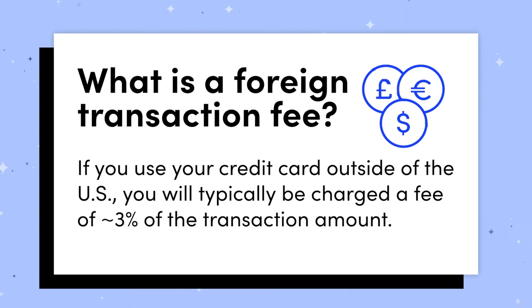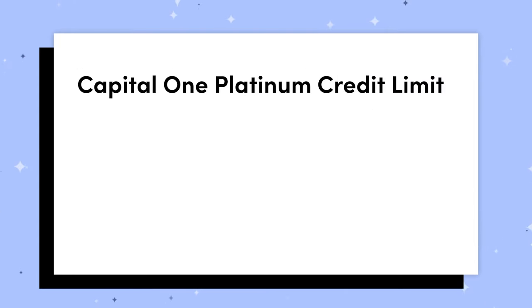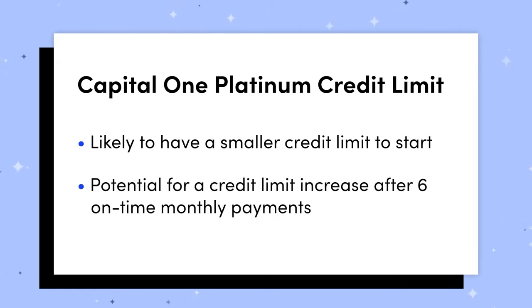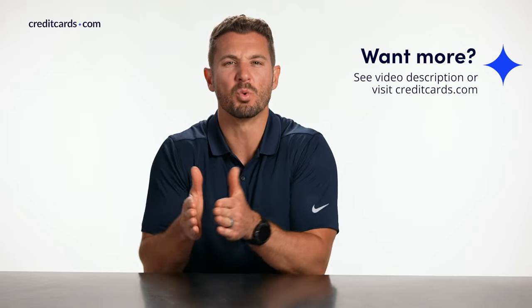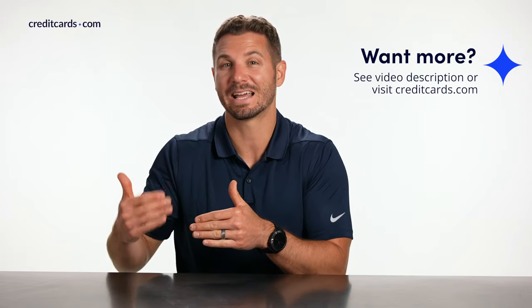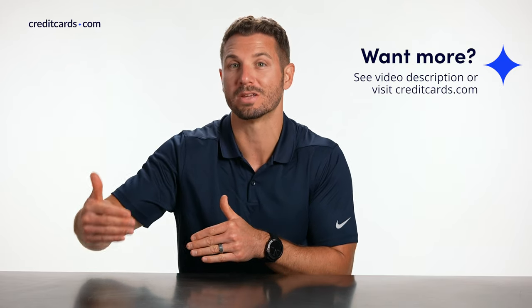One thing you want to be mindful of, particularly if you have a limited credit history, is the credit limit on your new credit card. With this card, you're likely to have a smaller credit limit to start, but you can be automatically considered for a credit limit increase after six on-time monthly payments. A higher credit limit provides you more of a buffer, so on a day-to-day basis you're less likely to approach or exceed your credit limit.